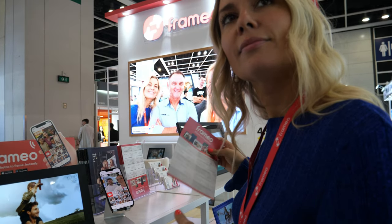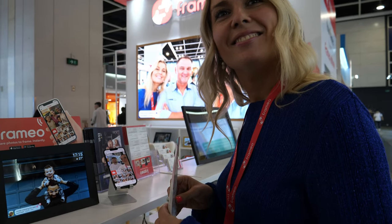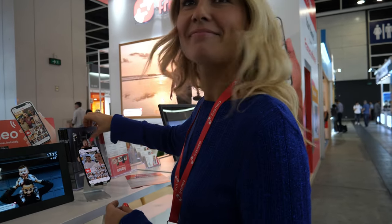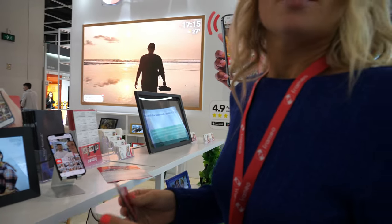I was walking around in a factory a few months ago and I saw the Framio logo. The guy there told me it was Danish — that's how I learned about it. So a whole bunch of factories make photo frames — how do they partner with you?